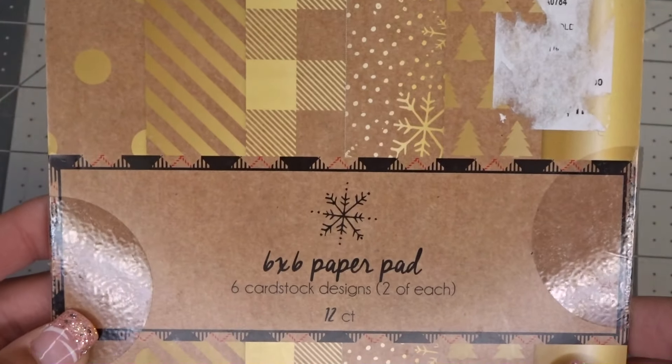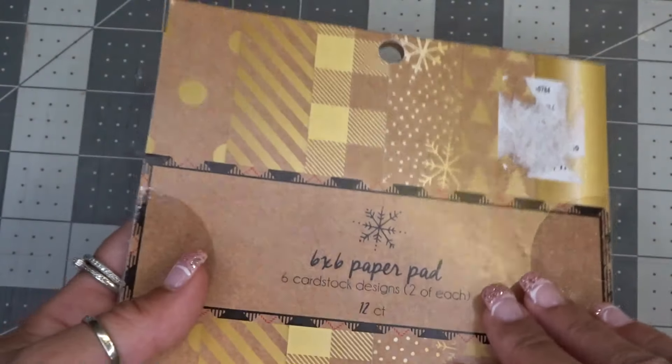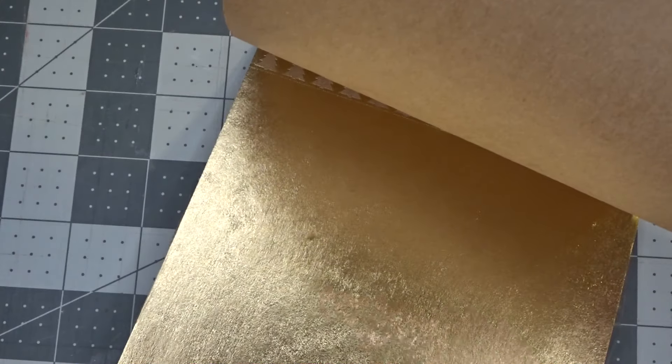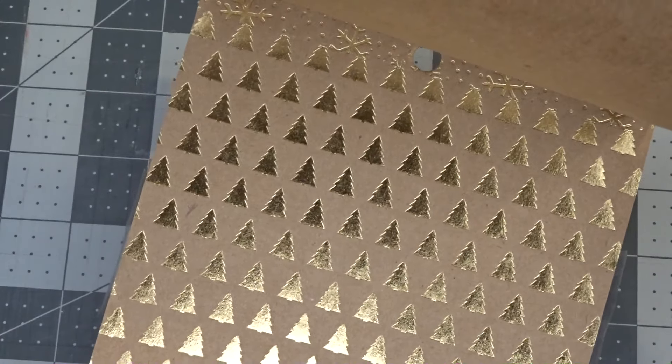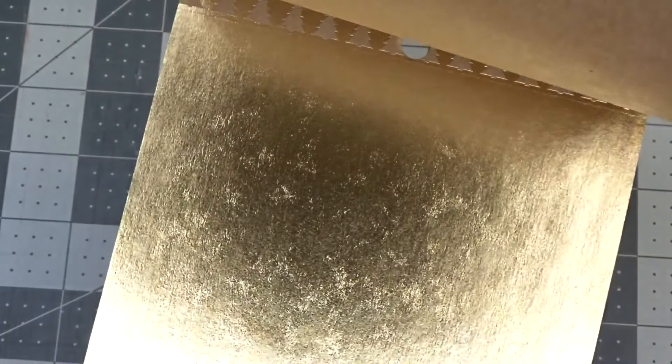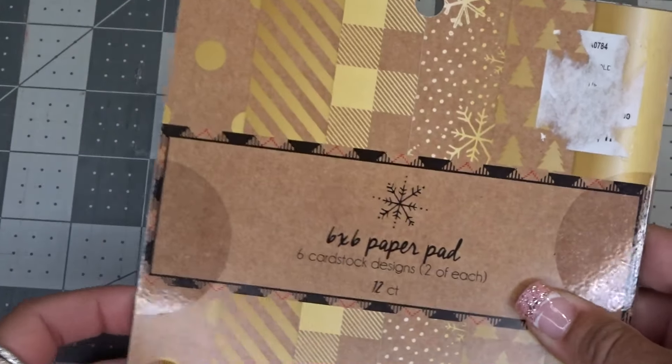She also sent me this 6x6 paper pad. It has two of each, so there's 12 in here. There's gold — I love that — little trees, snowflakes, checkered patterns, stripes, and more. So that's a beautiful paper pad.